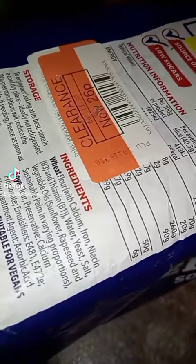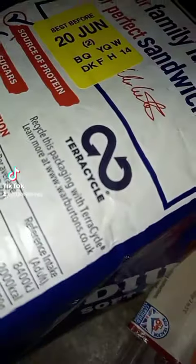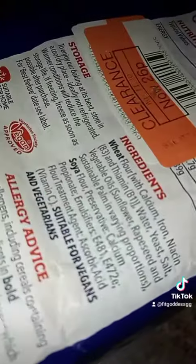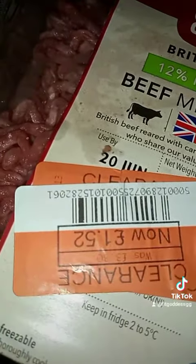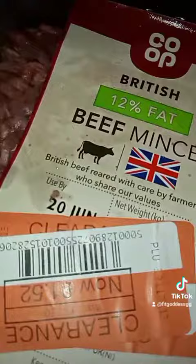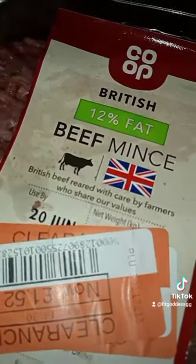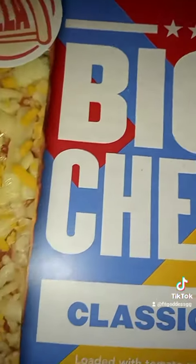I got a big loaf of medium sliced bread for only 26p, and most of this stuff is going in the freezer if I'm not using it today. I also got beef mince — one pound 25, normally three pound 30. There was a deal of two for six pounds, but this single one at one pound 25 is a bargain, and I'll freeze this as well.